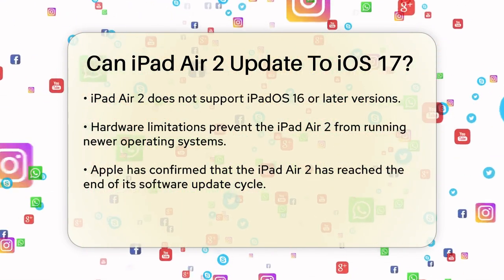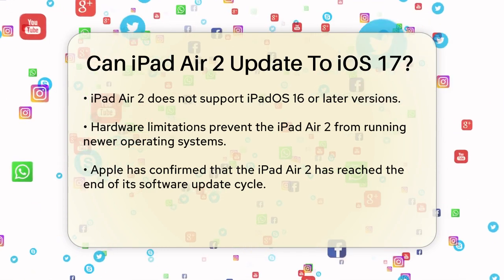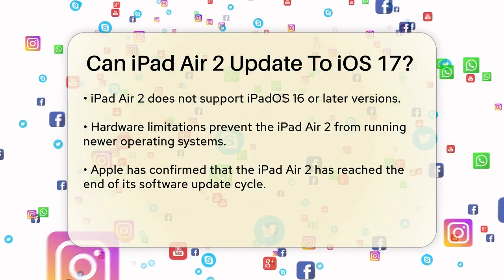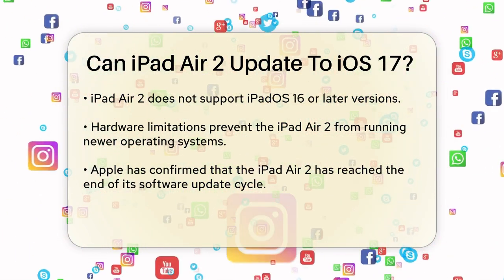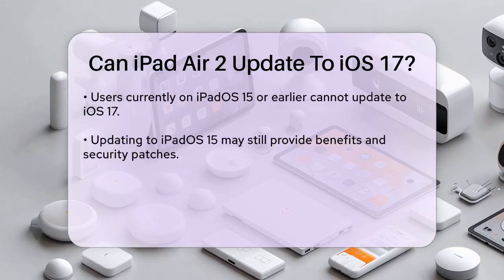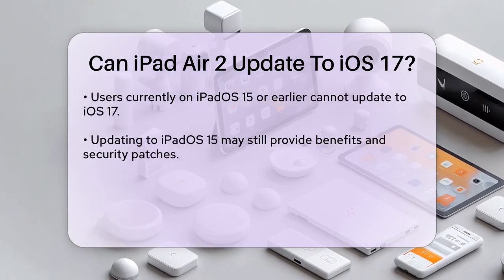This means that if you're currently running iPadOS 15 or an earlier version, you won't be able to update to iOS 17 or any equivalent iPadOS version. The hardware of the iPad Air 2 is not powerful enough to handle the newer operating systems. Apple has made it clear that devices like the iPad Air 2 have reached the end of their software update cycle.